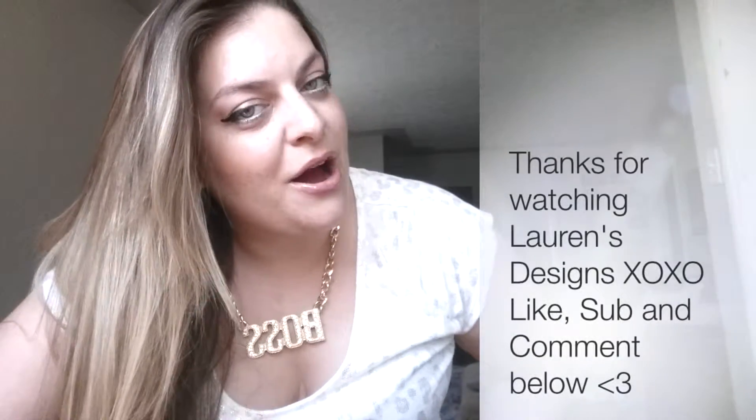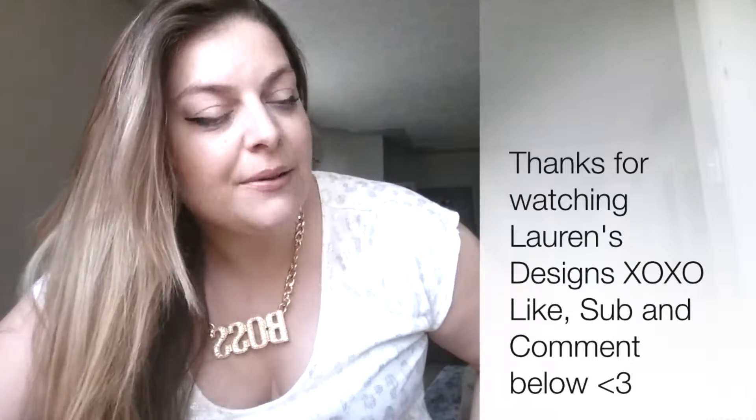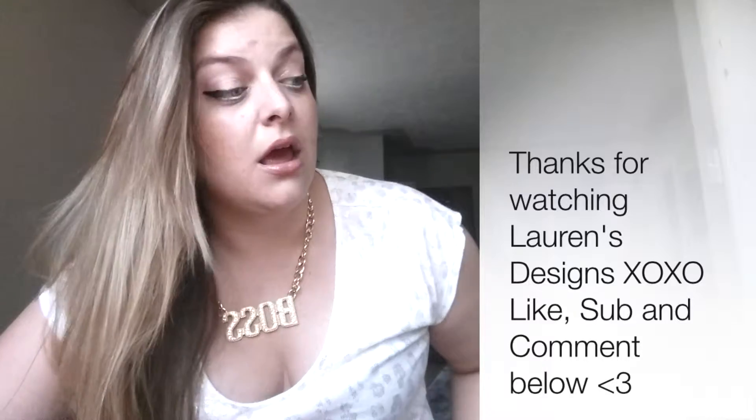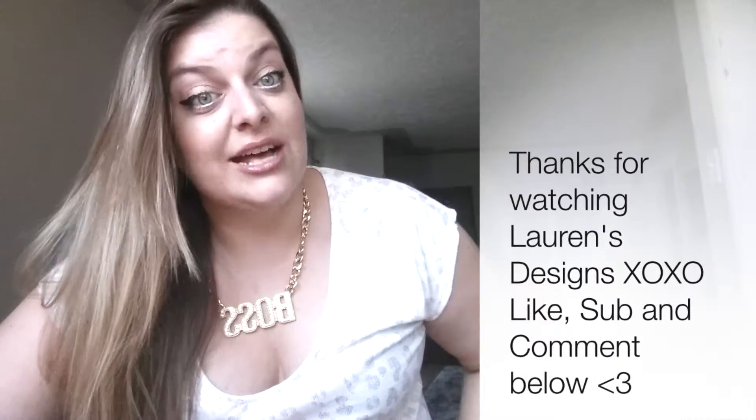Let me know what your favorite product is that I bought and have you done any online shopping like me? I love the shoes. I love the brushes. Bye!